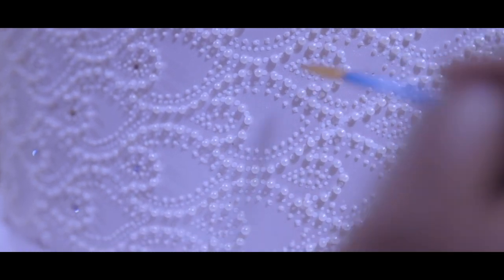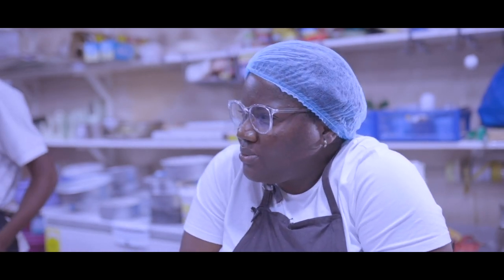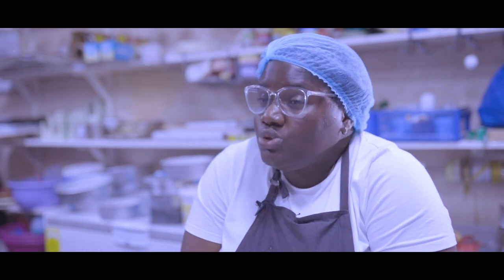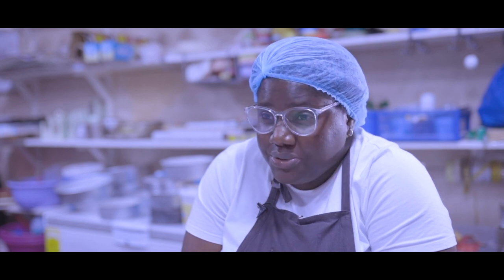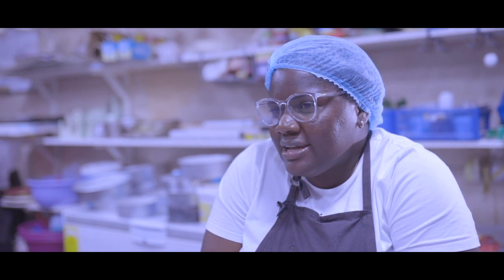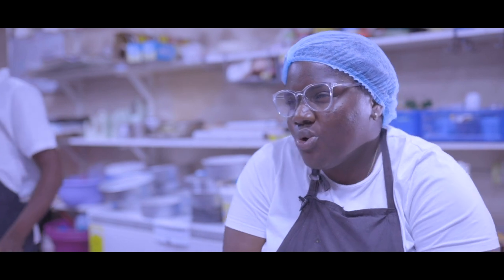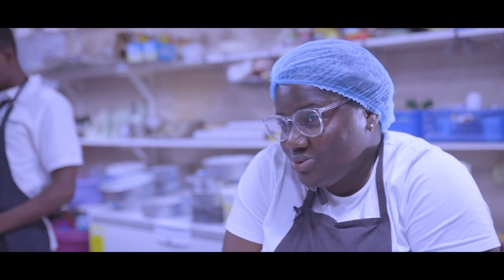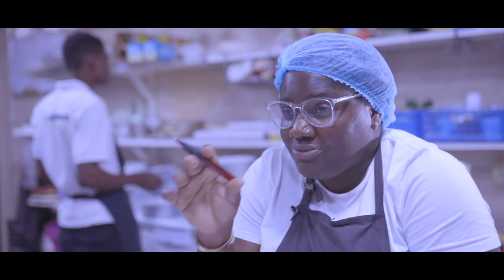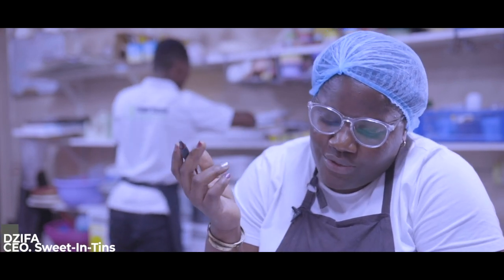This cake has details I've never done before. The bride showed me a design when I met her a couple of months ago. I don't do replica cakes — every cake I make is an original design. The design she showed me was one I had done several variations of, so I told her I wasn't going to do that design, but I was going to take the spirit of it and make something very different.